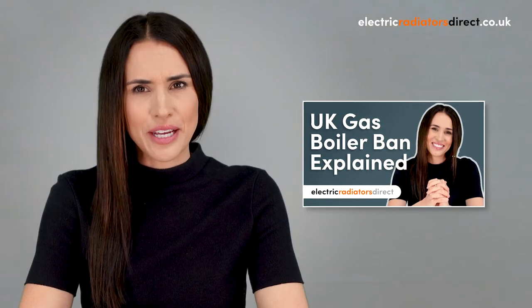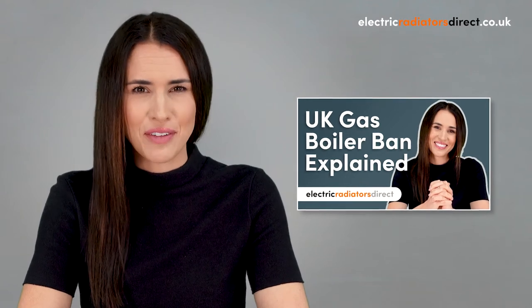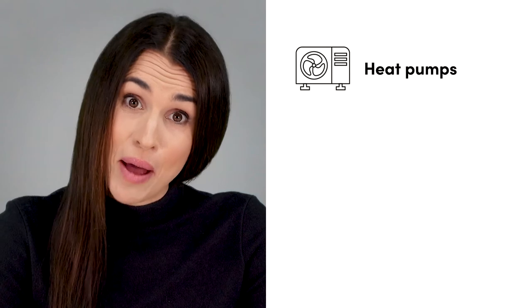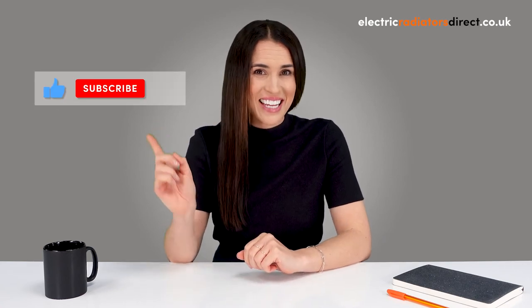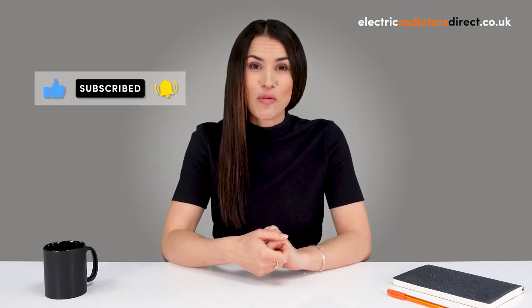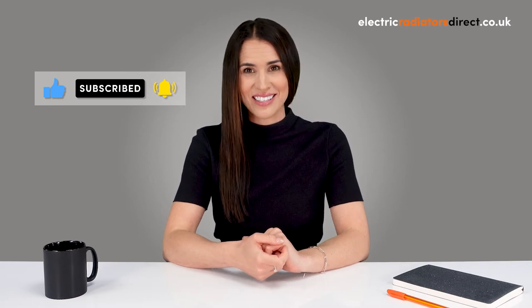Hi guys, welcome to Electric Radiators Direct, the home of electric heating. Our last video explained the 2025 gas boiler ban — if you haven't watched that already, be sure to click the link in the description to check it out before watching today's episode. In today's video, we'll be looking at the low carbon alternatives to gas central heating, including heat pumps, hydrogen, and of course, electric radiators. Remember to hit that like and subscribe button and give the notification bell a ring for more hot industry insights.